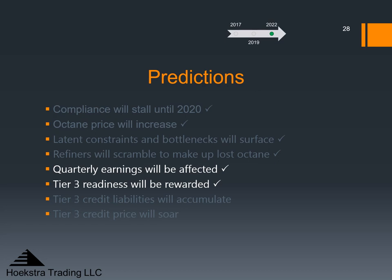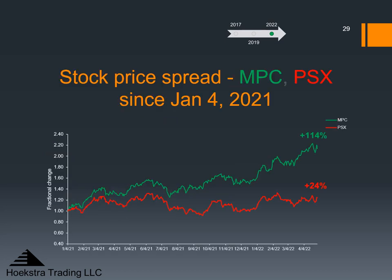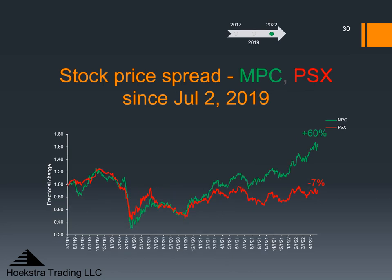Is there any evidence Tier 3 readiness is being rewarded? This shows a steadily growing gap between the price of Marathon Petroleum Company stock in green and Phillips 66 stock in red since the first trading day of 2021. If we zoom out on this chart, setting time zero to July 2, 2019 — spanning nearly three years — we see how these two stocks moved much in tandem until the divergence starts in 2021. In fact, if you look at the 10-year chart, this current divergence stands out as extraordinary even on a 10-year history.